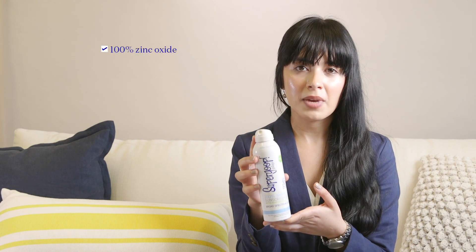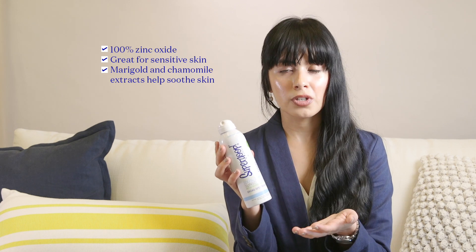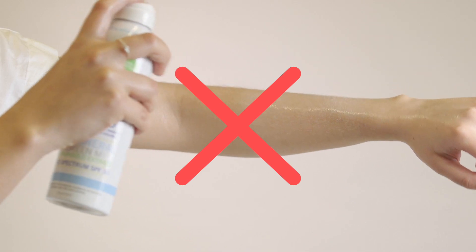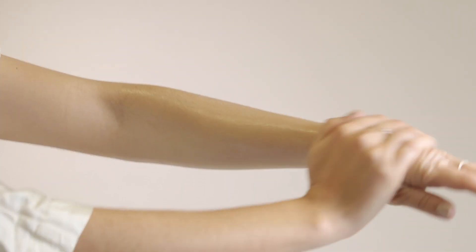Another great body option is our 100% Mineral Sunscreen Mist — also a non-aerosol formula. It's 100% zinc oxide, making it a great option for those with sensitive skin. The key antioxidants are marigold and chamomile, which give extra skin-soothing benefit, and it's 80-minute water and sweat resistant. Before applying, it's important to shake the product very well to activate it — if you spray it and the formula is clear, you're not done shaking. It has to apply white, but it blends in easily into a very sheer, powdery finish.